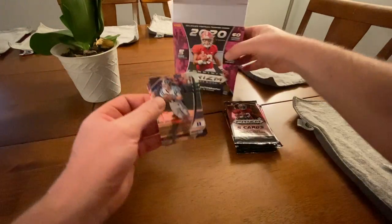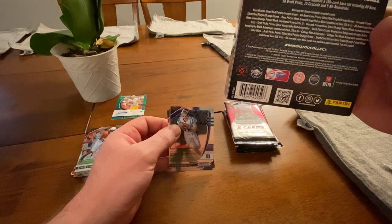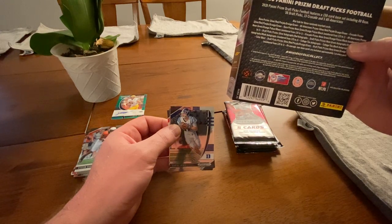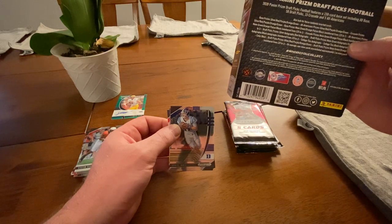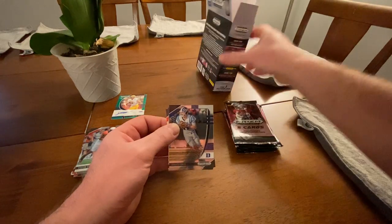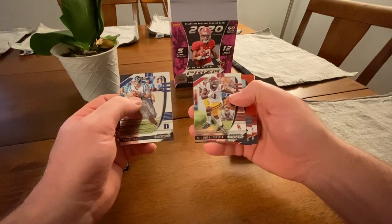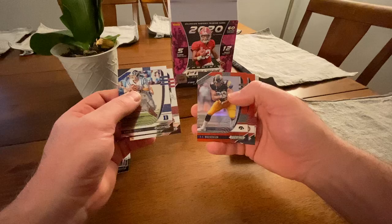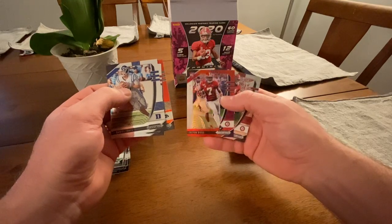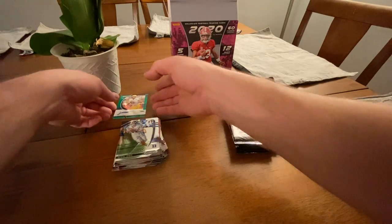Some of these are numbered. Prism Black, Pulsar, and Neon Green are all numbered to 125, and then it goes down from there, and then there are some one-of-ones and stuff. All right: Daniel Jones, JuJu Smith-Schuster, TJ Hockenson red parallel, Trevon Diggs red parallel, and Henry Ruggs the third. That's all the first stack — got that Jacob Knipp green parallel, out of UNC. This is just the straight-up green one, not the neon green.